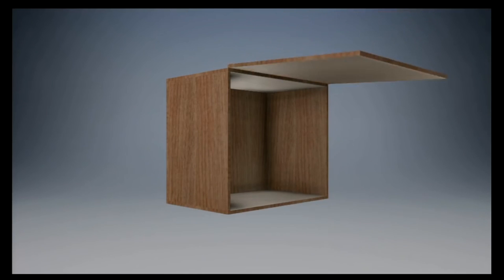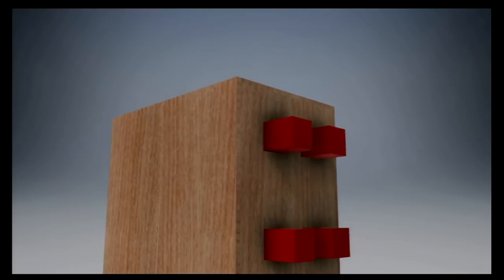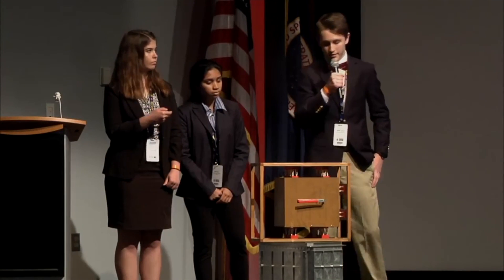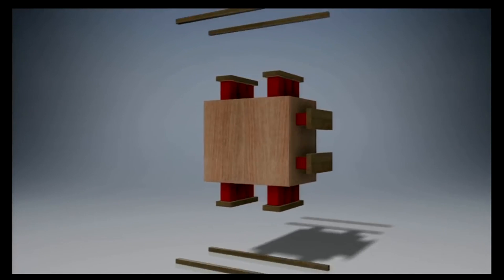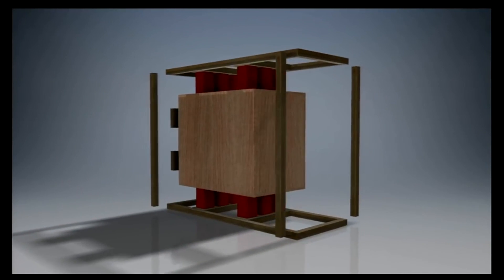These wire rope isolators, represented here in red, have many applications, allowing us to understand the full extent of their capabilities. By surrounding the inner box on three sides with these wire rope isolators, we can ensure that vibrations are efficiently and effectively isolated, regardless of the box's orientation. The sturdy frame provides a structure to which the vibration isolators can mount onto. The frame itself is made out of four unique pieces, each crafted out of aluminum.